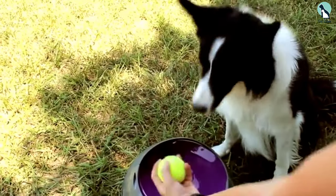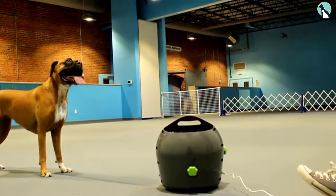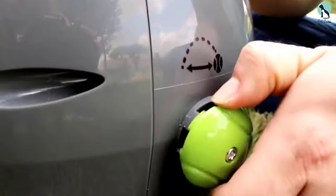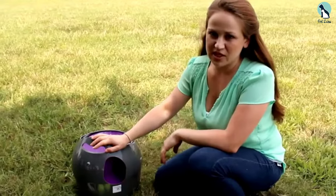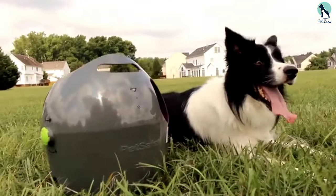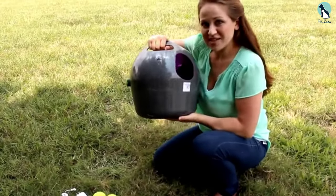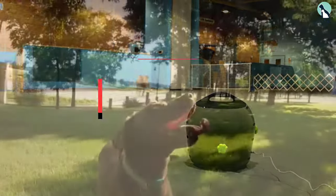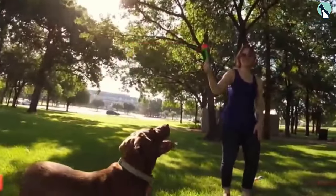The safety features of this launcher are really great. The PetSafe Automatic Ball Launcher has sensors that prevent accidents — it won't shoot the ball if someone is standing within seven feet in front of it. There are also playtime duration limitations: this ball launcher has a 15-minute rest feature to prevent overworking, which activates after 15 minutes of play.